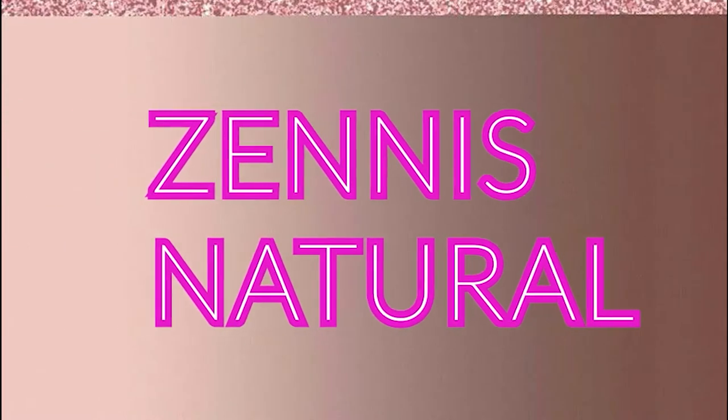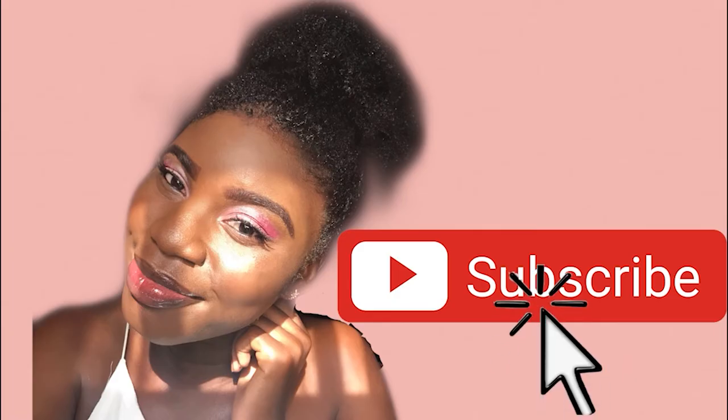Hey guys, welcome back to my channel! If this is your first time, welcome, welcome, welcome. This is my younger brother - introduce yourself - this is Tomin C. We decided to experiment on something: we decided to try out the bentonite clay on our natural hair. My brother has a bit of hair, and I got a few DMs from male friends asking if they can try this on their hair, so I decided to try it on me and also my brother's hair to see if guys with a bit of hair can try it out.